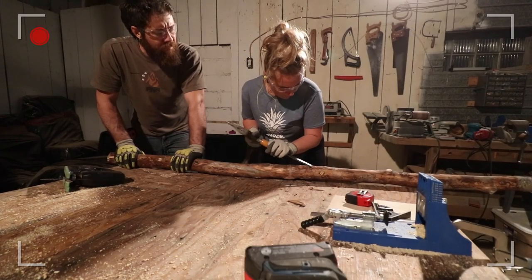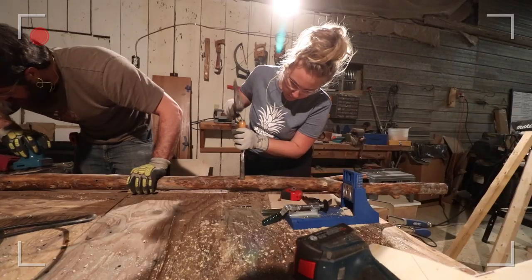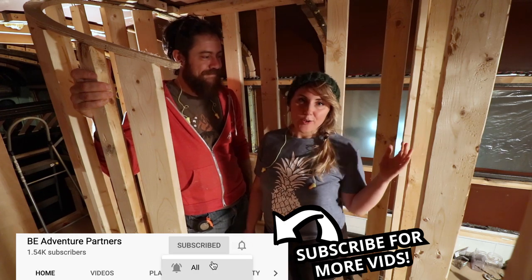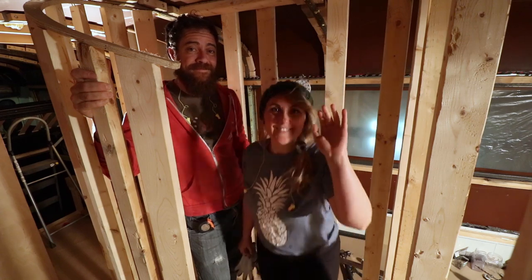Thanks for watching — we love having you here. Your comments, your questions, all beautiful, all welcome. Until next time, friends — adventure on, adventure on. Lots of love.